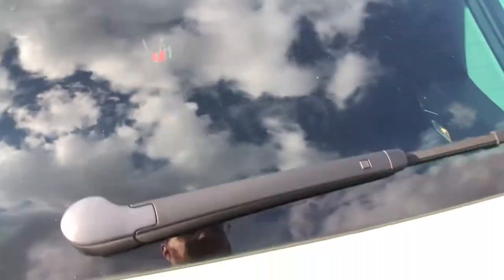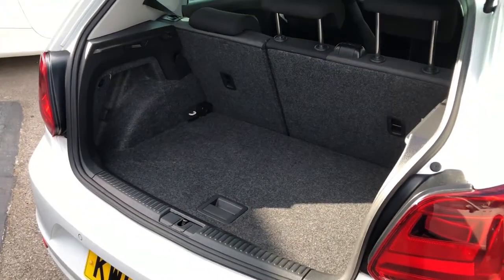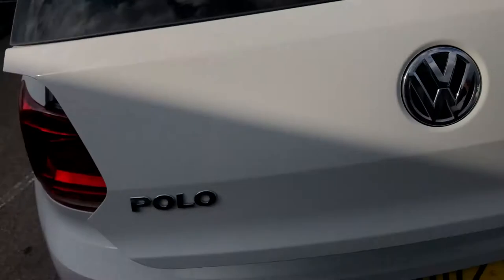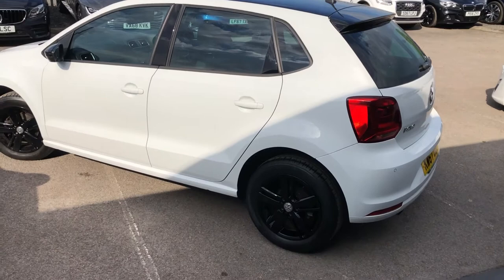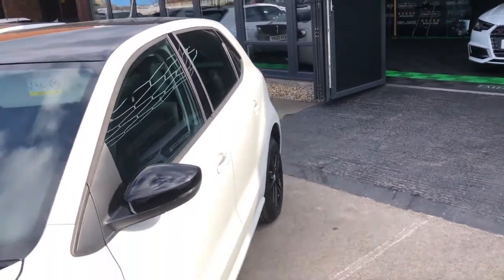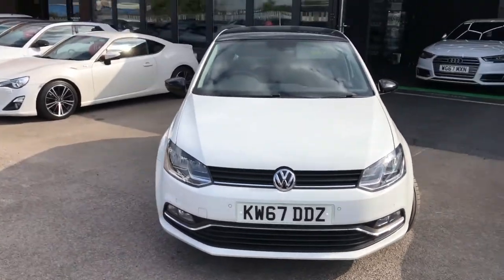In terms of boot room, the Polo is of course the Baby Golf, which means you get more than ample space for anything you'd need. You can also use these buttons to fold down the rear seats to give you increased boot room. There's also a variable boot floor just down there. The Polos are very popular — low running costs, low insurance, low tax, not a lot of fuel needed, and great style. Whether it's your first car, your middle car, or your last car, it's a great car, and that is what we can guarantee you here at the HOC.